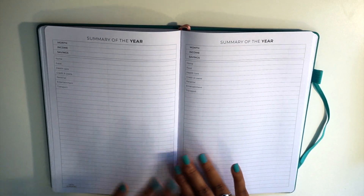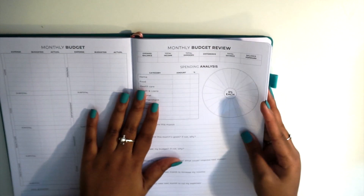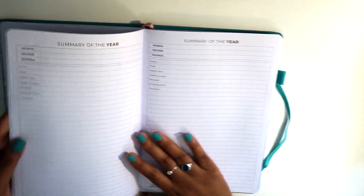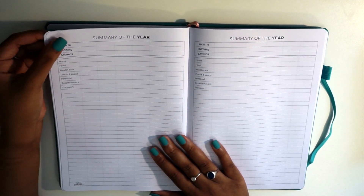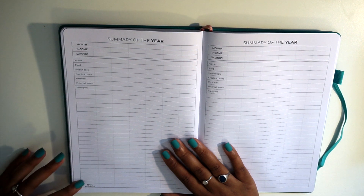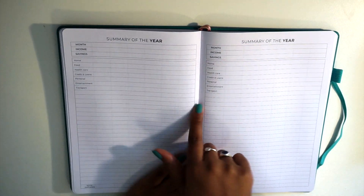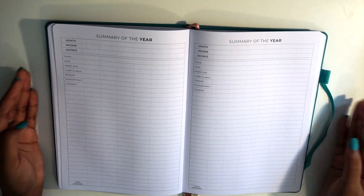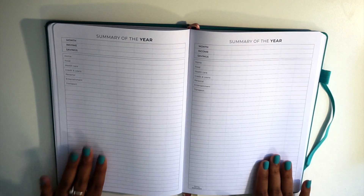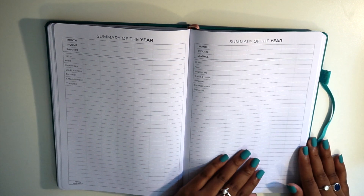Then you have your summary of the year, which is a large view of all the monthly budget review data. You take the information from each monthly budget review page and put it into this spread for the entire year. It has month, income, savings, home, food, health care, credit, loans, personal, entertainment, and transport — six months per page, covering a full year. It's great for a year-end glance at how you did, how much you made, saved, and spent in each category.